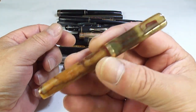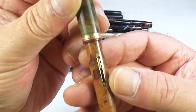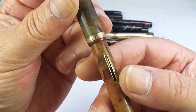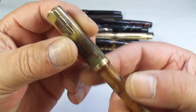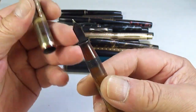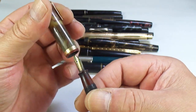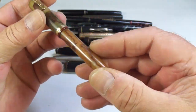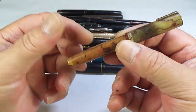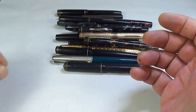Here we've got this lovely Waterman Ideal. You can see the lever is broken off, so we'll have to buy a new lever box and replace that. It's in this lovely what they term 'onyx' finish. It's got a lovely Waterman nib. We'll restore that — somebody who collects Waterman pens will enjoy that.